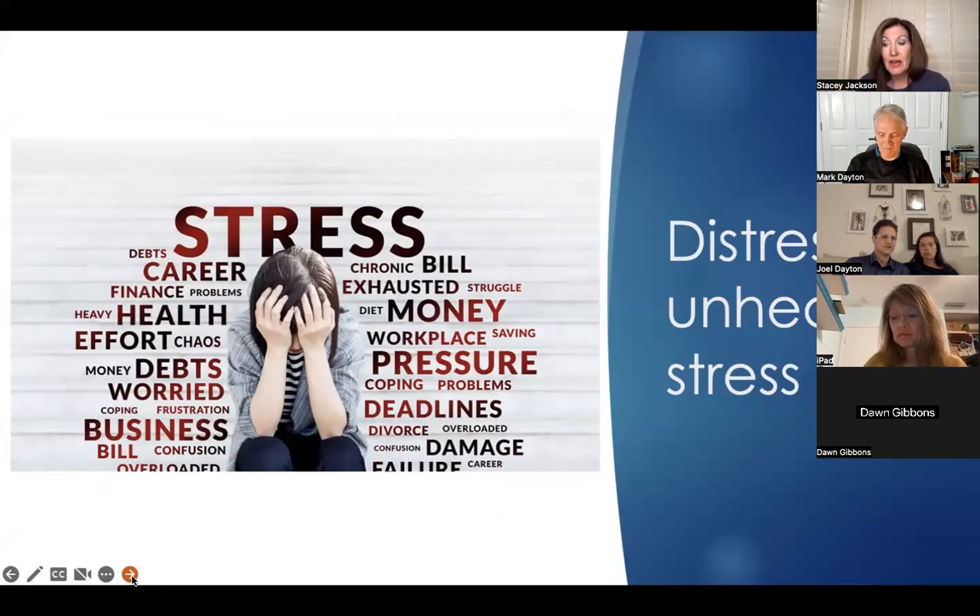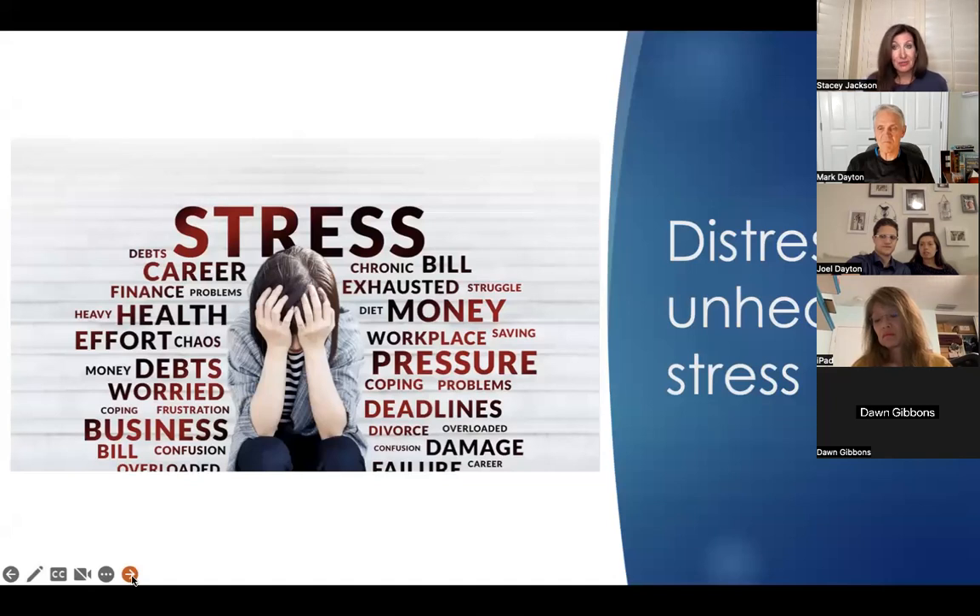One study entitled 'Effects of Stress on Immune Function: The Good, the Bad, and the Beautiful' noted that short-term stress can actually be helpful because it stimulates and activates the immune system — whether physiological or psychological. However, long-term or prolonged stress suppresses both the innate and the adaptive immune systems by increasing chronic inflammation and decreasing the number of immune cells available to fight infection and inflammation.